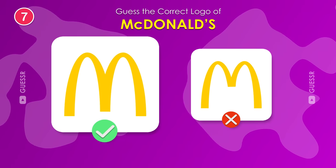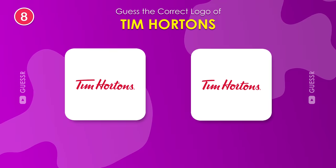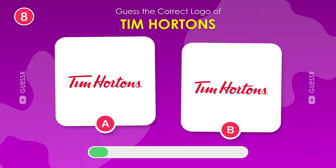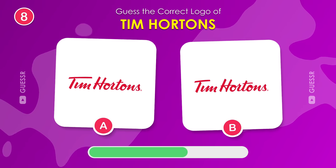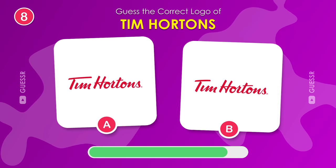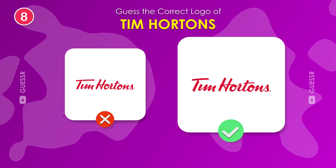The left one is the famous McDonald's M. Do you know which logo is correct? The one on the right is the real Tim Hortons.